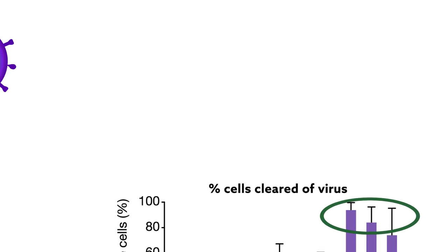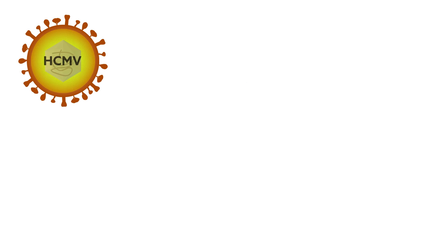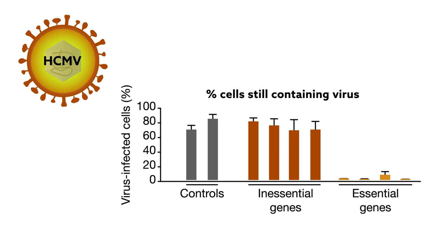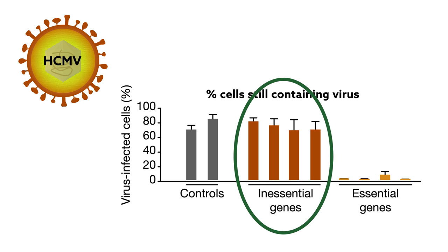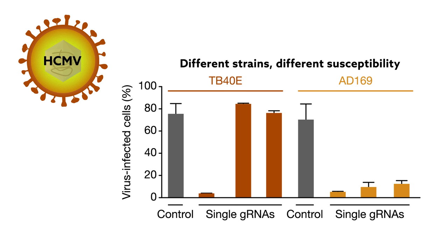Next, the scientists turned to human cytomegalovirus, or HCMV. It's responsible for birth defects and can be deadly to people with weak immune systems. CRISPR successfully limited viral replication, but it was important to choose the right targets. Guide RNAs against inessential genes failed to slow viral reproduction, and different strains of HCMV were more susceptible to some guide RNAs than others.